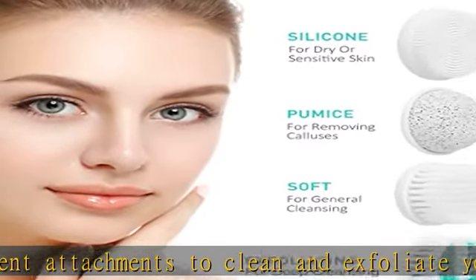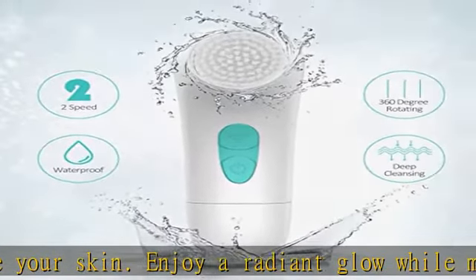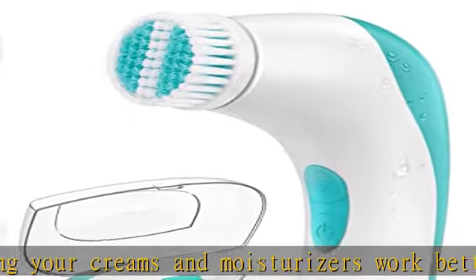The Atiruti spin brush includes four different heads: soft for general cleansing, exfoliating for deep cleansing, silicone for sensitive skin, and pumice for calluses. A bonus travel case makes on-the-go storage and travel simple and stress free.